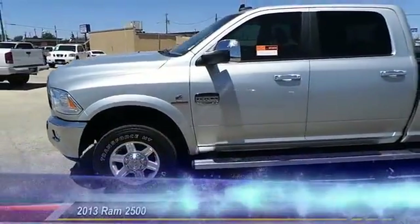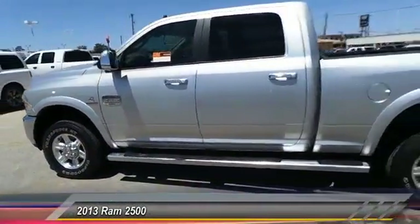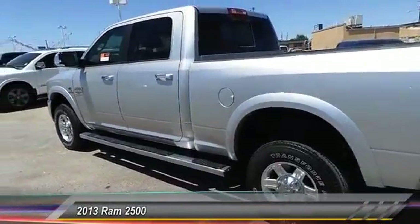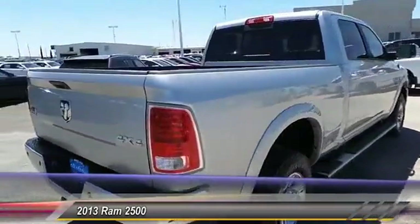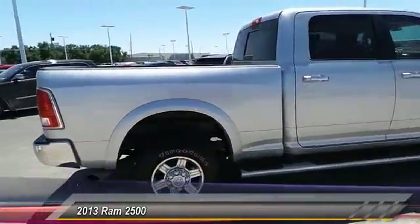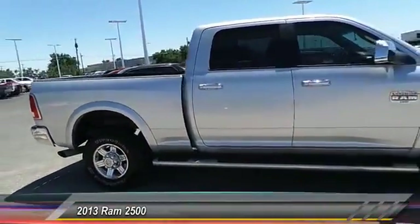The 2013 Ram 2500. The Dodge Ram 2500 is the 2010 Truck of the Year winner. It is the hardest working truck in the tow business and is priced below $50,000. This vehicle has less than 65,000 miles.